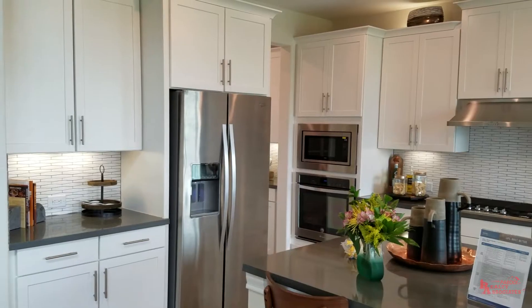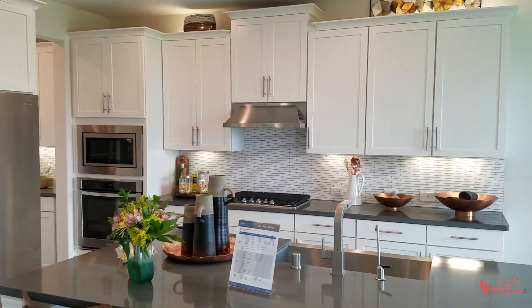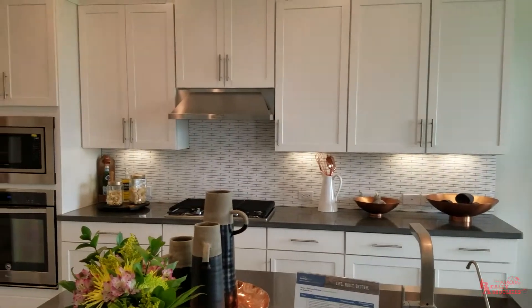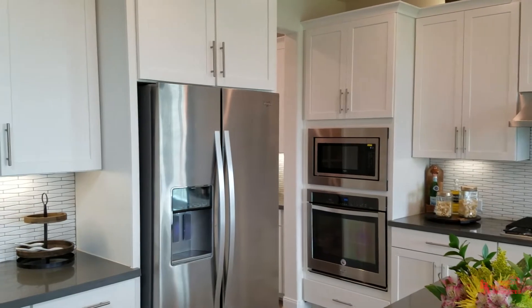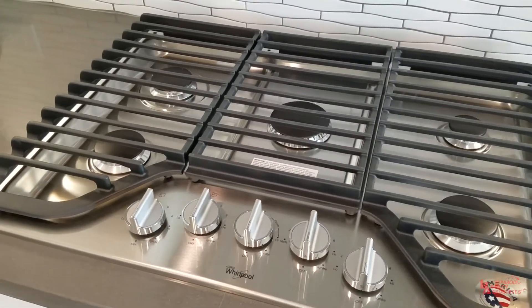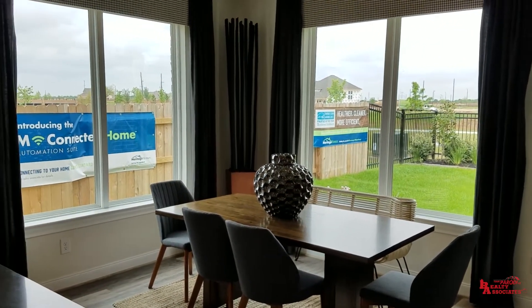Over here in the kitchen, pretty good size island right here for putting all your snacks and everything. They even got a cookie here that Karina left out — I'm going to take one for sure before I leave. Beautiful flat panel cabinets are standard here. I do like this five-burner stovetop here by Whirlpool, so I'm assuming Whirlpool is going to be their appliance package. The breakfast area is right here — not too much to say about it, it's a good size, it's not crammed.